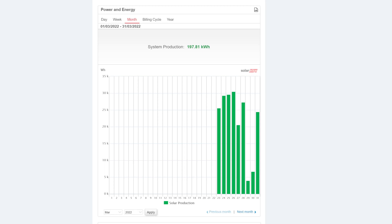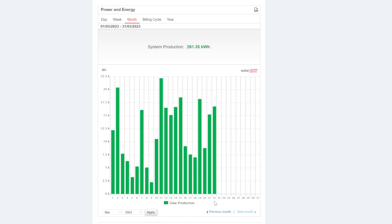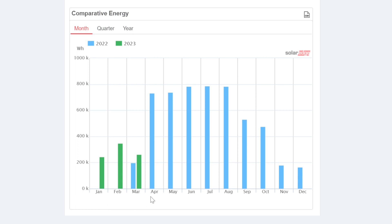This is the solar generation from the SolarEdge dashboard. We started on the 23rd of March 2022 — that was the first day it was receiving data — and the 22nd of March 2023 was the last completed day, which is today. So it's been a complete year of production. SolarEdge shows 2022 months in blue and 2023 data in green, with an overlap in March. March last year was 197 kWh and this year it's 261, so adding those together gives 458.